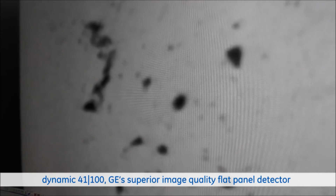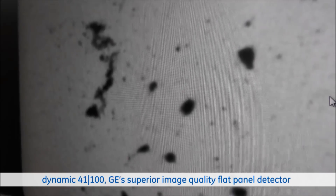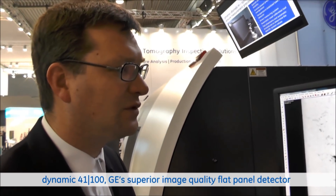We switch back to the 200 micron detector and again back to the 100 micron detector. A clear improvement of the image quality, and that without impact on the scan time. In both cases, we used one hour.